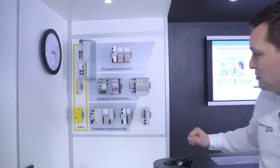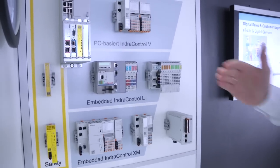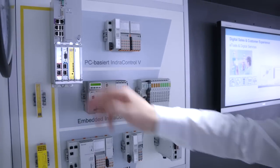On the control side, we have single-axis controllers up to multi-axis controllers with integrated safety technologies.